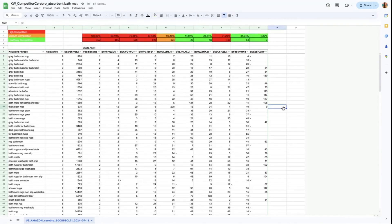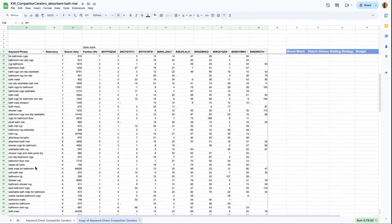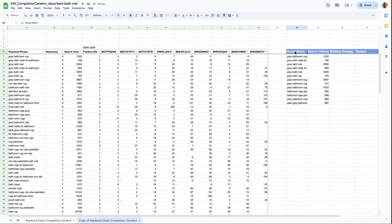You can create a separate tab for the keywords you will include in your broad match, phrase, and exact match campaigns. You can also add the level of bidding and the strategy. For the exact match, select keywords that really describe your product — such as gray bathroom rug and all its variations. Select those containing the color and plural variations, then add them to the exact match column with the corresponding search volume and bidding strategy. Usually we will be using suggested bid.